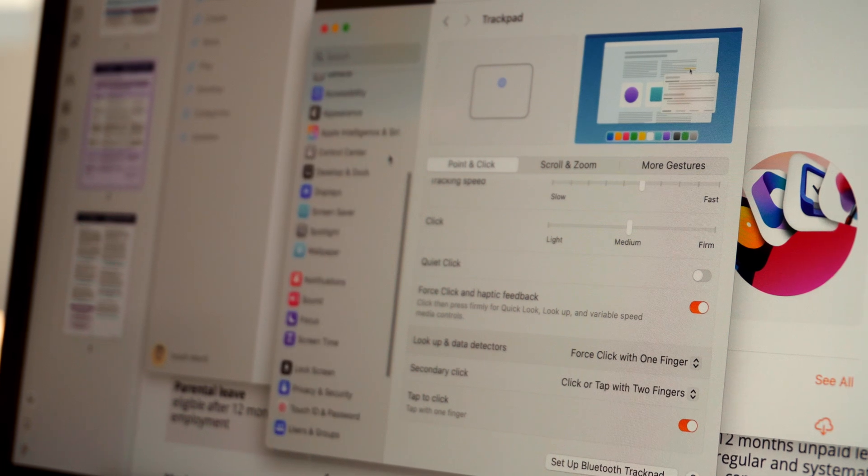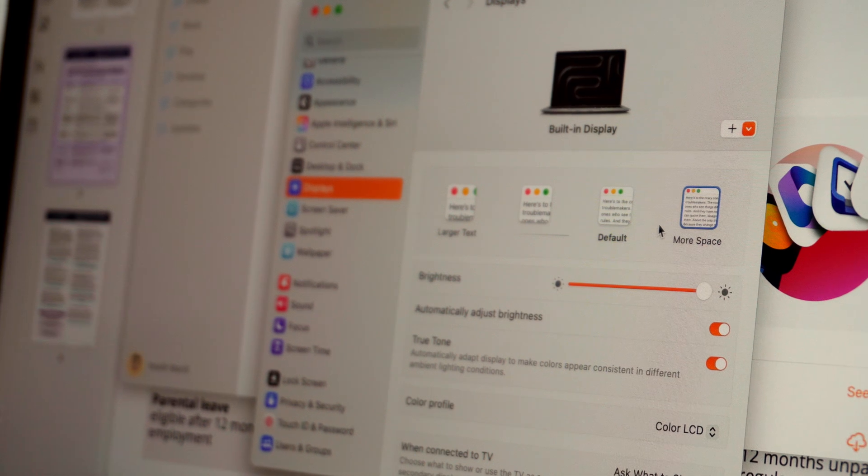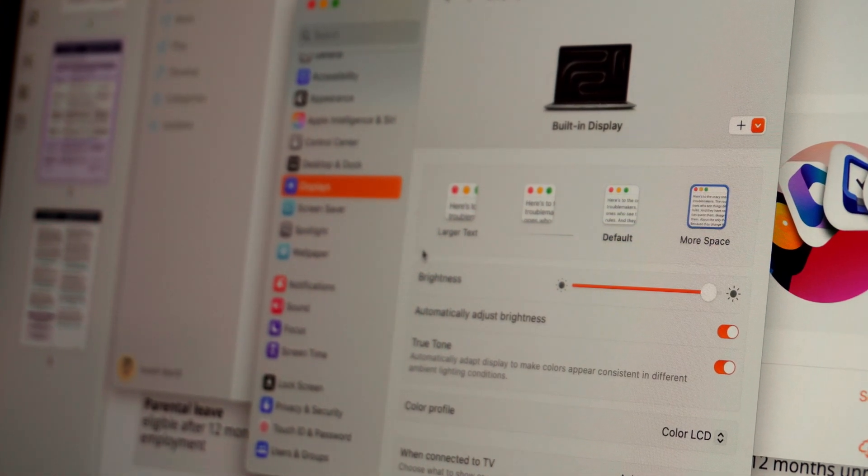The last setting I change is the More Space display setting. This makes everything a little bit smaller but gives you more screen real estate without physically changing your screen size. This MacBook is 13 inches so it's already a little small, but I like that for portability. By changing the display to More Space, you just feel like the screen is bigger. After using it for a long time, changing it back to default feels too big and crowded. Those three settings are what I must have going into my degree this year.